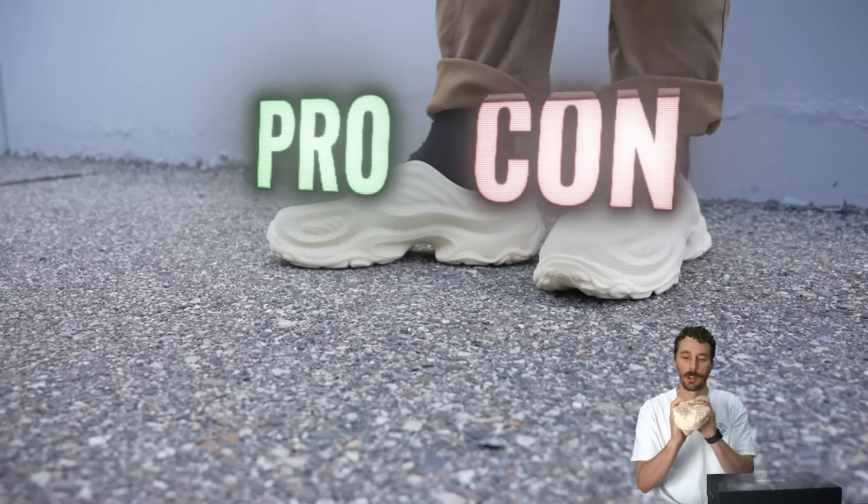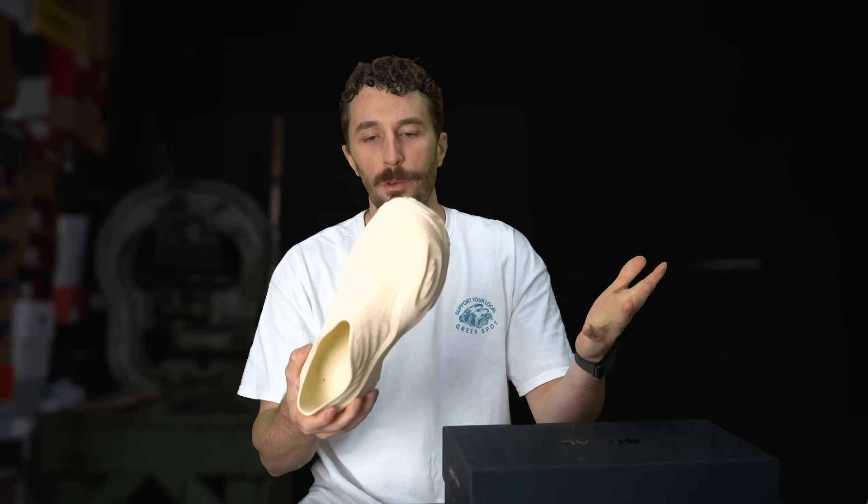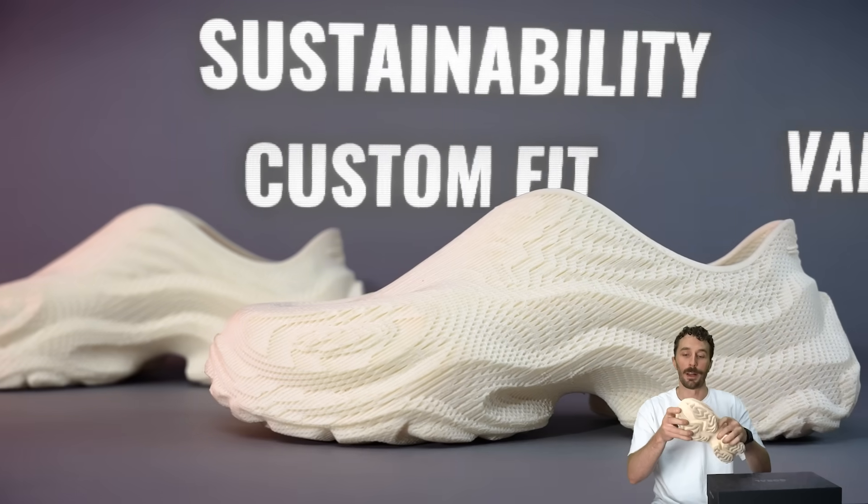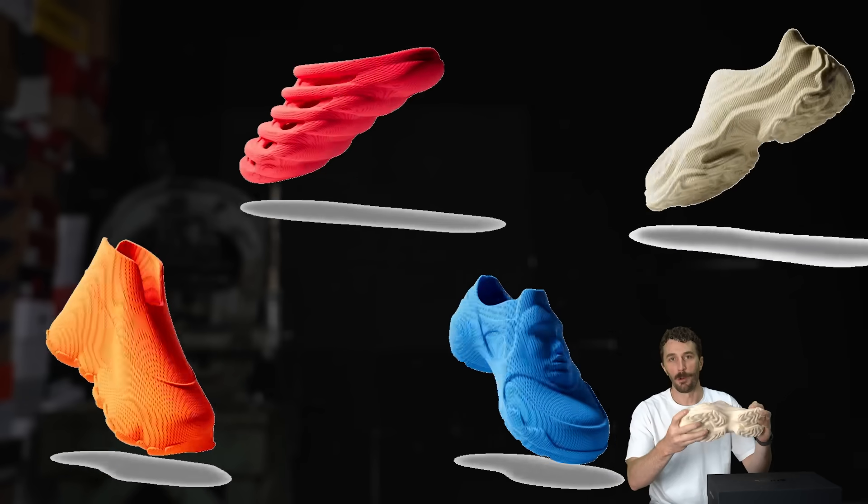What are some of the pros and cons as we start looking at this new emerging industry in the footwear industry of 3D printing shoes, because there's a lot of possibilities this could open up that could completely change the footwear world.